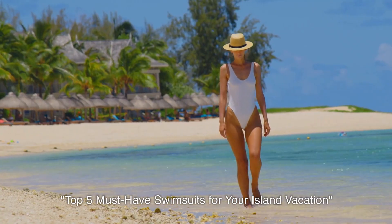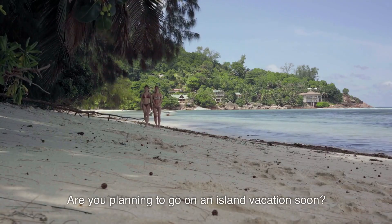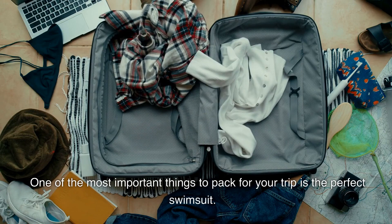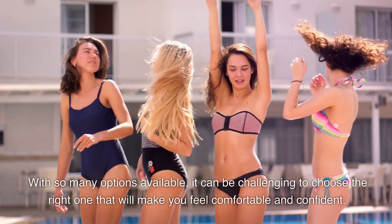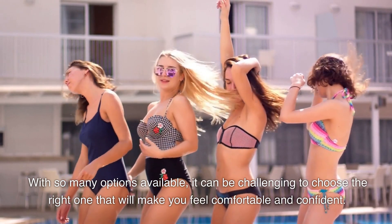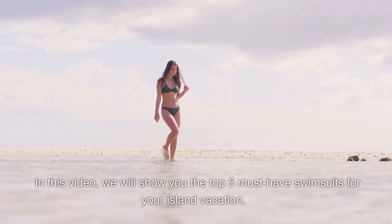Top five must-have swimsuits for your island vacation. Are you planning to go on an island vacation soon? One of the most important things to pack for your trip is the perfect swimsuit. With so many options available, it can be challenging to choose the right one that will make you feel comfortable and confident.